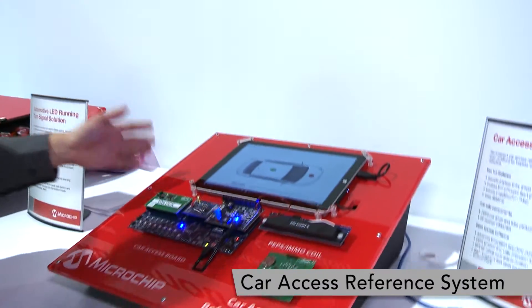Hi, I'm Han Lin. I am a Senior Automotive Application Engineer with Microchip. Here at CES 2017, I'm showing you our latest car access reference system.